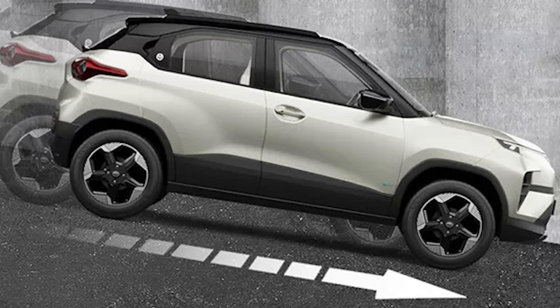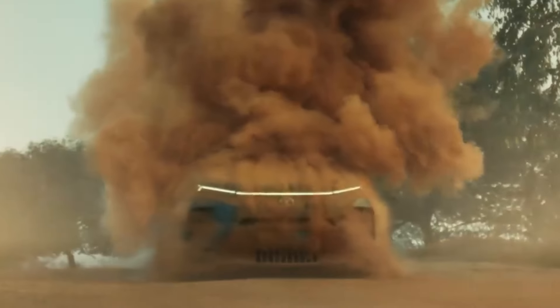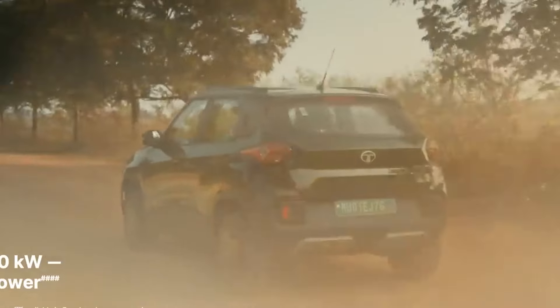There is hill descent control — if the car goes downhill, it will be controlled automatically, and regenerative braking also works during descent. Hill hold control ensures that if the car goes uphill, it will not roll back, so you can always drive safely on hills.